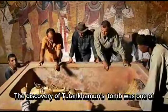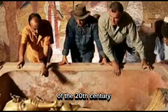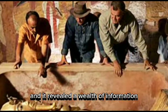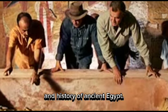The discovery of Tutankhamen's tomb was one of the greatest archaeological events of the 20th century, and it revealed a wealth of information about the culture, religion, art, and history of ancient Egypt.